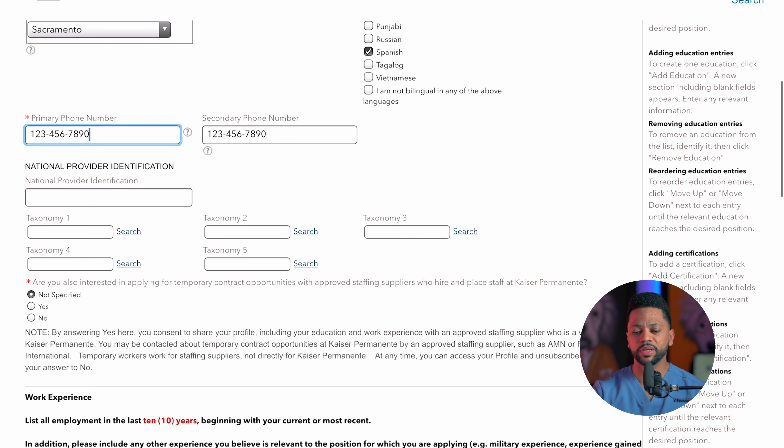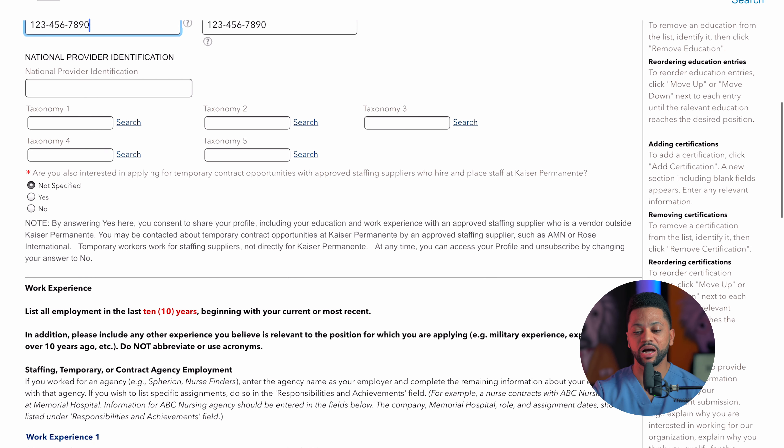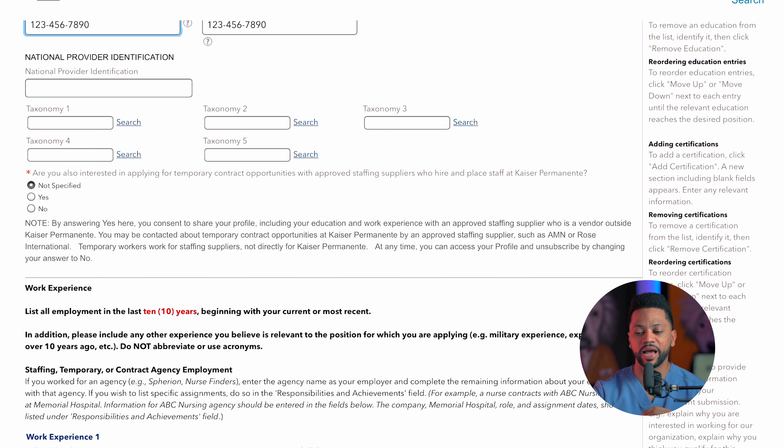On the next page, you're going to continue to complete your application. You're going to select the source type — who it was that referred you to this job. Sometimes when you upload your resume, it automatically populates this information. But if it doesn't, you're just going to have to enter this information manually. Make sure you complete all of these sections, otherwise it's not going to let you go to the next step.